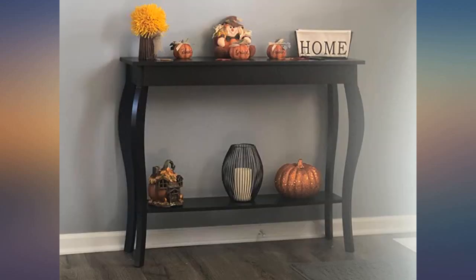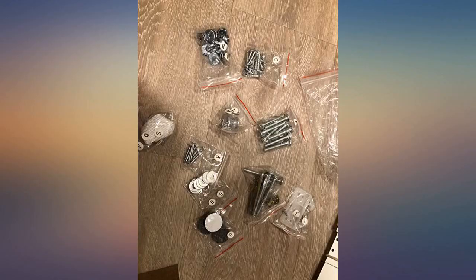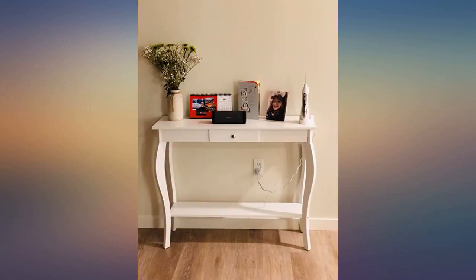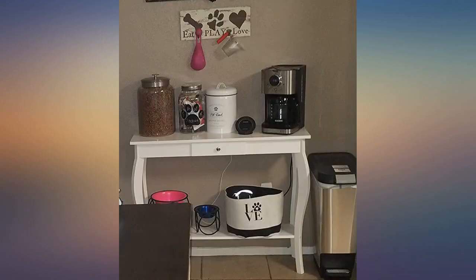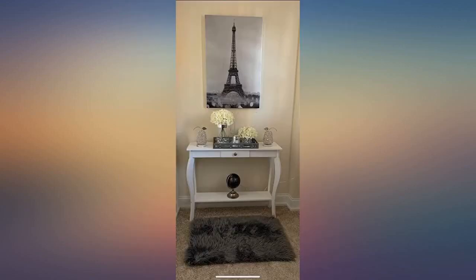They couldn't have made it easier to assemble; I did it myself in like one to two hours. As you'll see in the pic I uploaded, they labeled all of the bags of bits, and the letters on the bags correspond perfectly with the easy-to-follow instruction pamphlet. The table came extremely well and safely packaged.